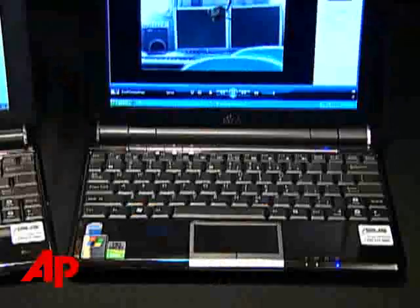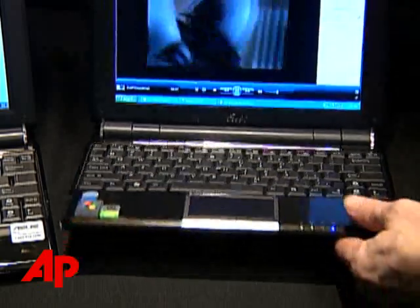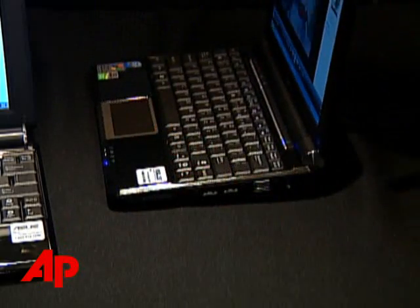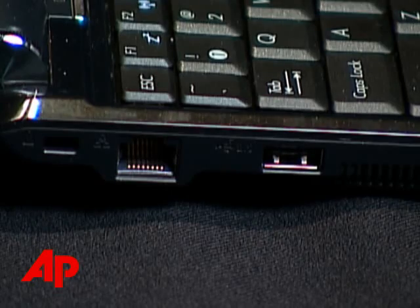Linux was a bit sluggish in operation, I found, and to do more advanced things with it, you'll need to get in and mess with typed command lines. These have great features, especially if you compare them to the very stripped-down MacBook Air. Each has three USB ports, an Ethernet port, and a webcam — basically the features of a full-size laptop, but much smaller.